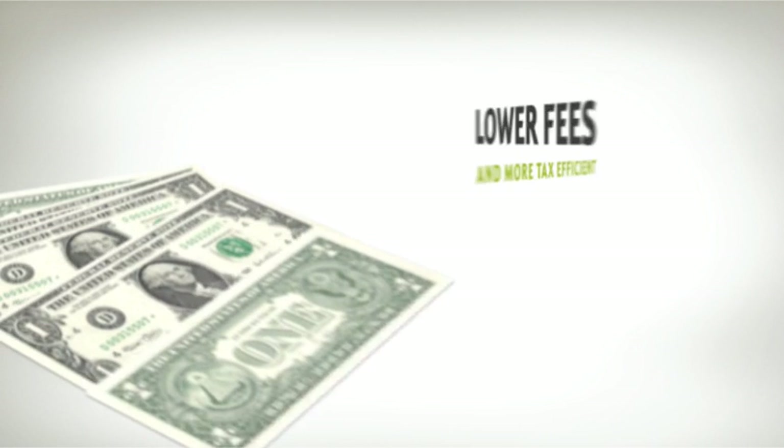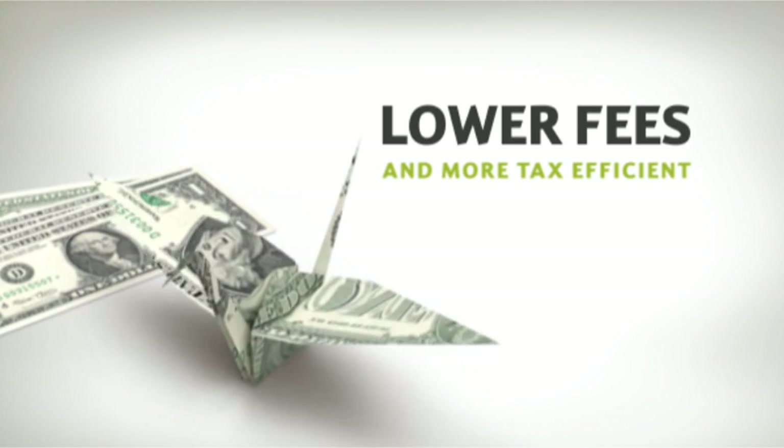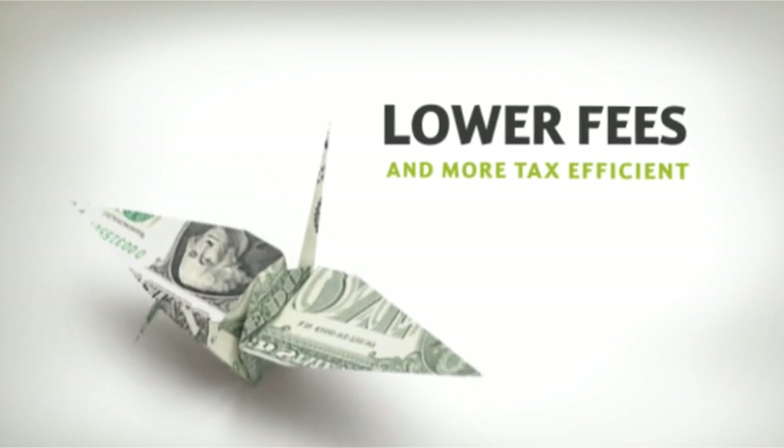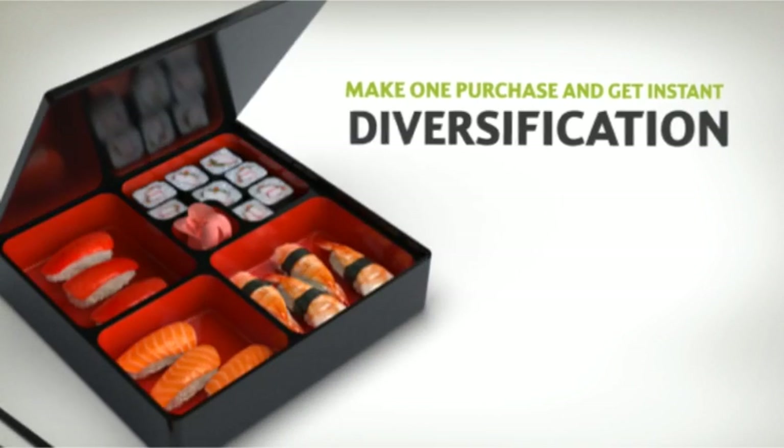ETFs often have lower fees than other investment vehicles, and their unique structure makes them highly tax efficient, not to mention a host of other benefits. With ETFs, you can make one purchase and get instant diversification.